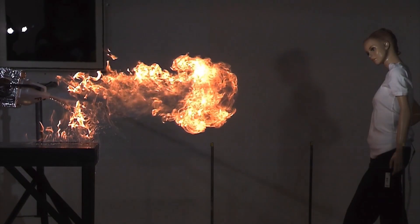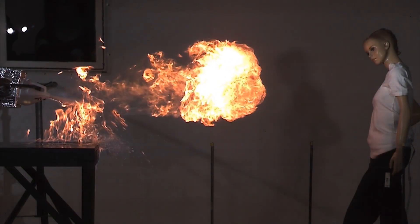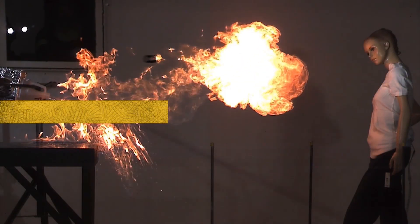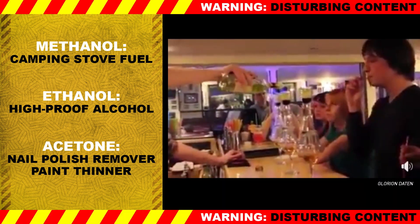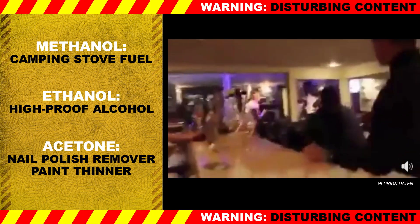But you can prevent flame jetting in the first place. First, don't pour flammable liquids anywhere near open flames or any ignition source. Please. Any flammable liquid in a narrow-necked container could potentially jet — yes, that includes the liquor bottles at your friendly neighborhood watering hole, as well as all of these things that you might have around the house.